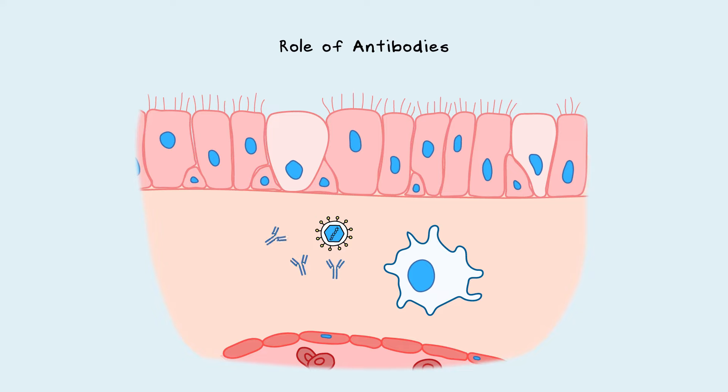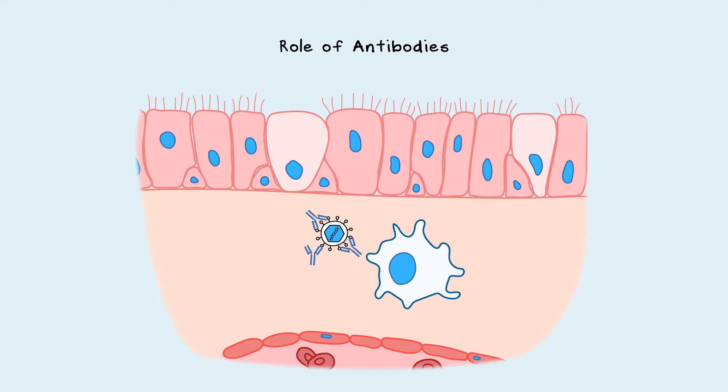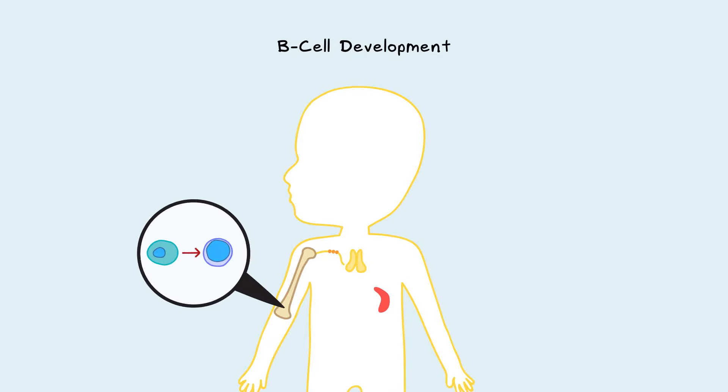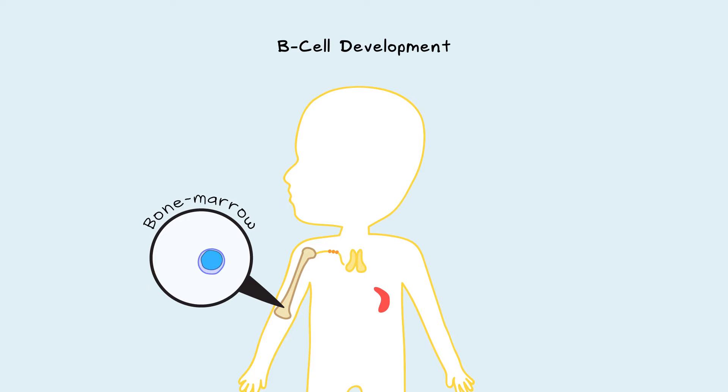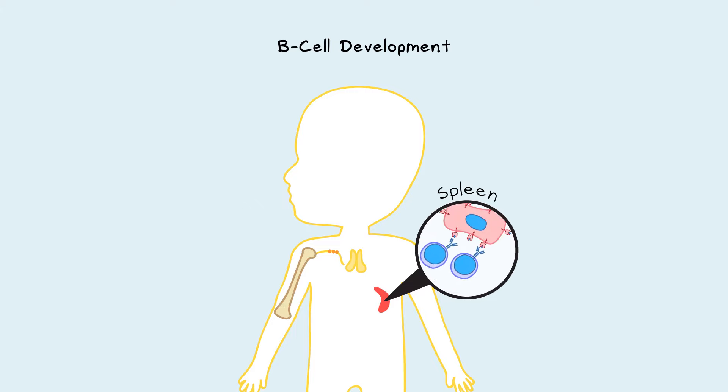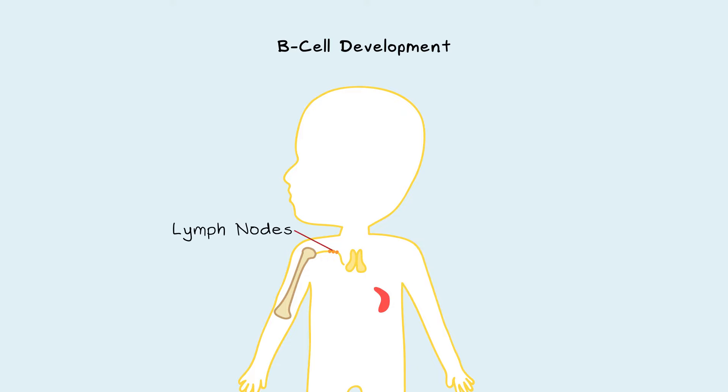Antibodies bind and neutralize pathogens, or mark them for removal by the immune system. B-cells are the source of antibodies in the body. New B-cells arise from stem cells in the bone marrow, and it's in the bone marrow that the antibody the B-cell will make gets set. Before leaving the bone marrow, B-cells get tested for auto-reactivity — if they react to self-antigens, they die; if not, they move to the spleen. In the spleen, immature B-cells get exposed to self-antigens and die if they react, then get released and move to the lymph nodes to await an infection. Autoreactive B-cells arise if there's an error at these self-antigen checkpoints.